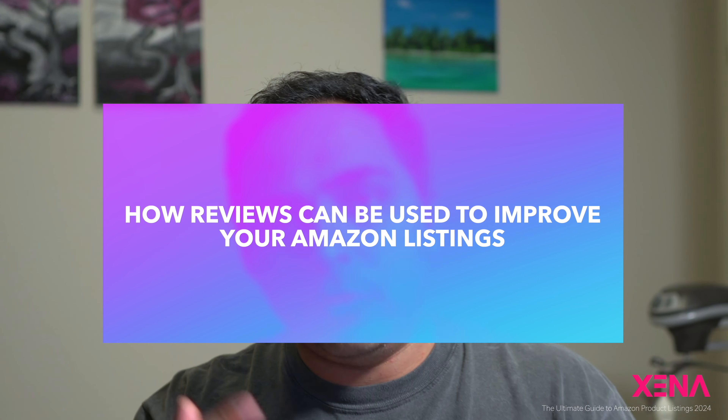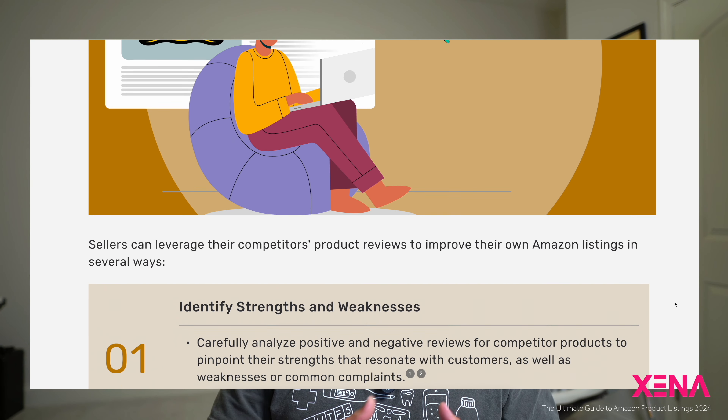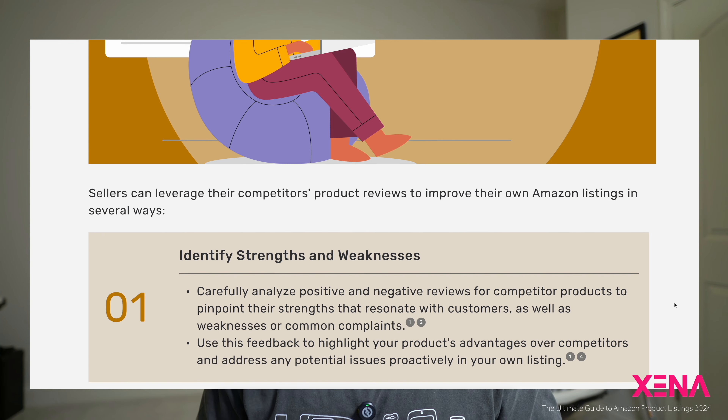The first way is to use reviews to identify your strengths and weaknesses. It's very important to know what consumers think of your brand, and the best way to find out is by analyzing the reviews that you get.